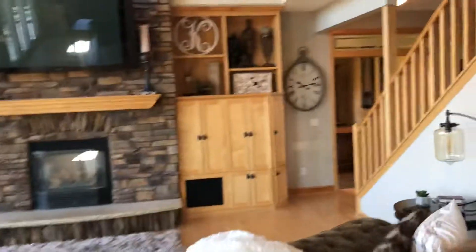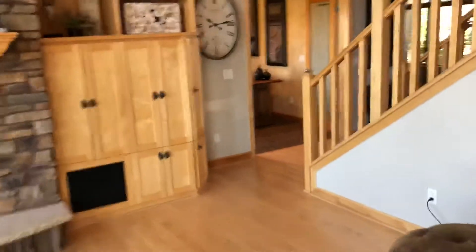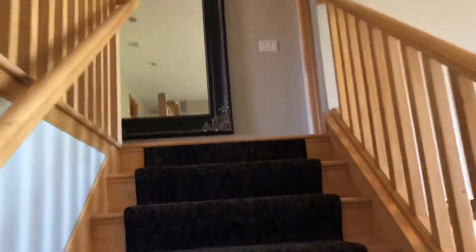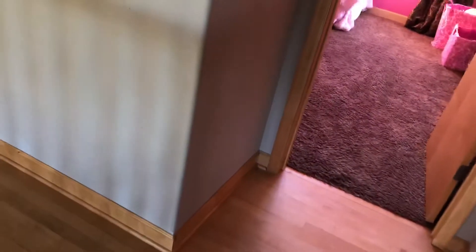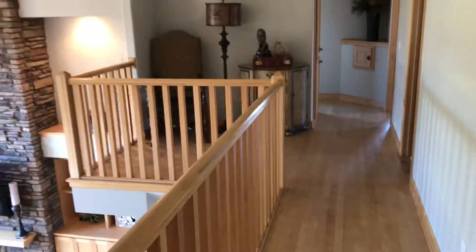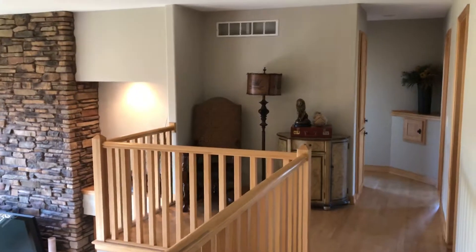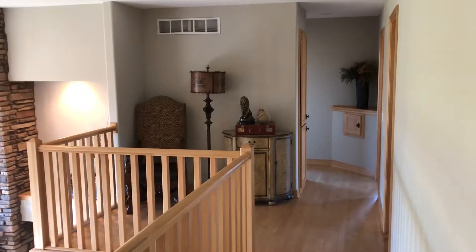Why don't we go upstairs? A lot of mirrors in this place. I like the hardwood floors up here. Here's kind of the landing area — there's a little sitting area there. It's not big, you know, but room for a chair and a table like they have. Just kind of a neat little nook.